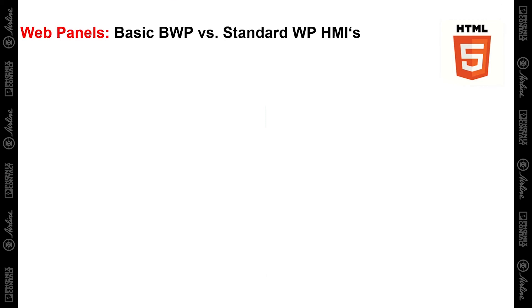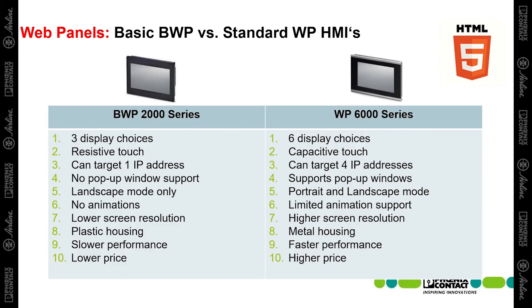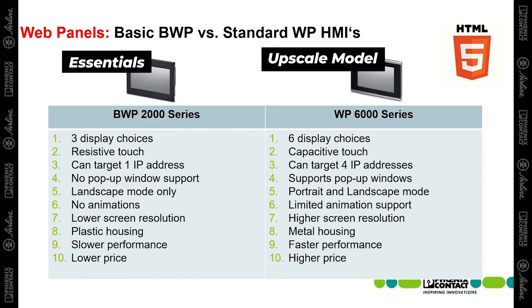As far as web panels, Phoenix Contact also has two main product families: the BWP 2000 series and the WP 6000 series. The BWP 2000 series is the more basic series and the WP 6000 series is the higher level web panel series. Your selection of web panel will be based around what display size you need, the type of touch you need — resistive touch versus capacitive touch — how many IP addresses need to be targeted, and ultimately you'll be choosing between higher level performance with the WP 6000 series or a more basic performance level with the BWP 2000 series.